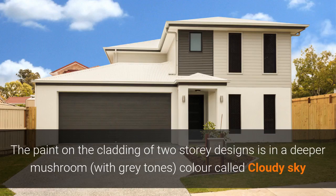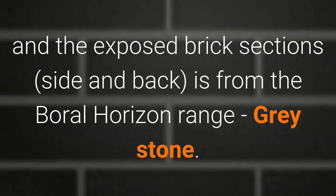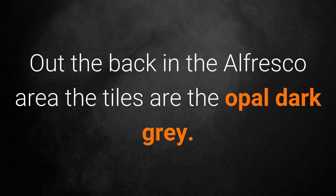The paint on the cladding of the two storey designs is a deeper mushroom with grey tones colour called Cloudy Sky, and the exposed brick section on the side and back of the house is from the Boral Horizon range called Greystone. Out the back in the alfresco area, the tiles are the opal dark grey.